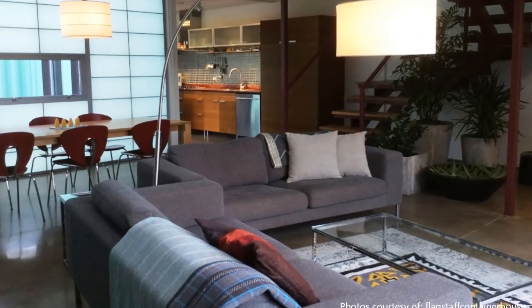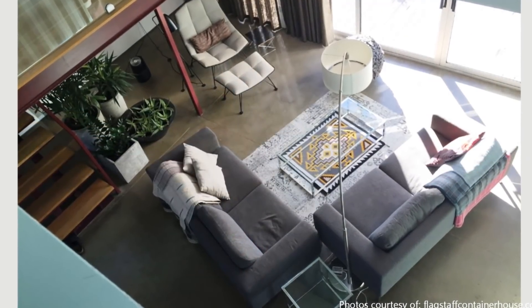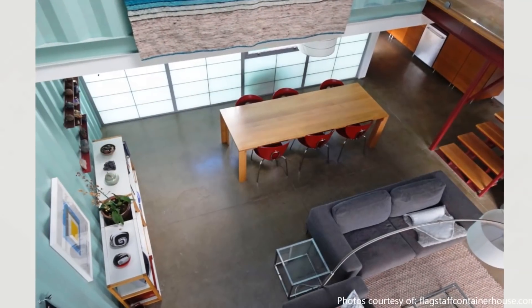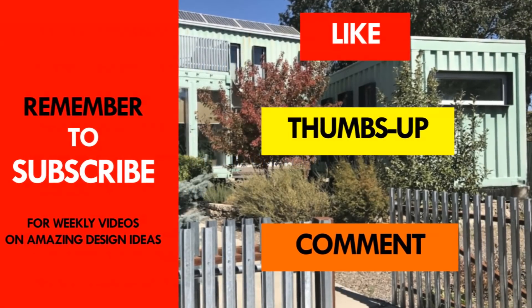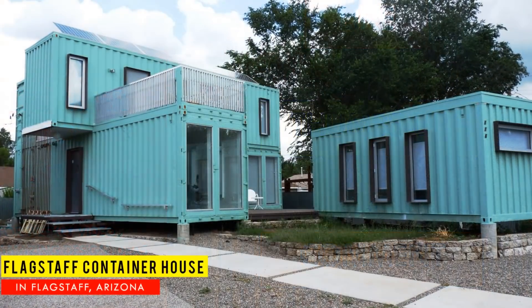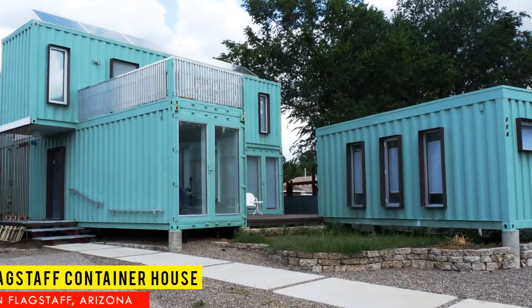Which part of this amazing green home appeals to you the most? Kindly give us your opinion by posting in the comments section below. If you love this video, give it a thumbs up and feel free to share it. Remember to subscribe if you haven't, for these and more videos like this. Thank you for watching and see you in the next video.